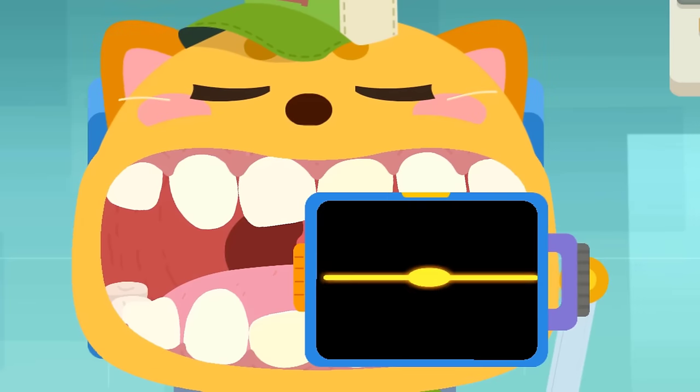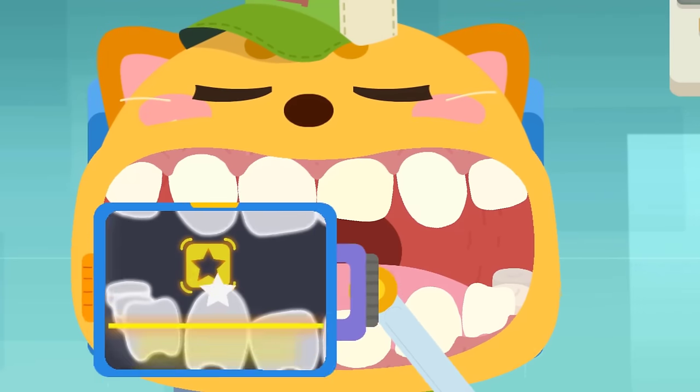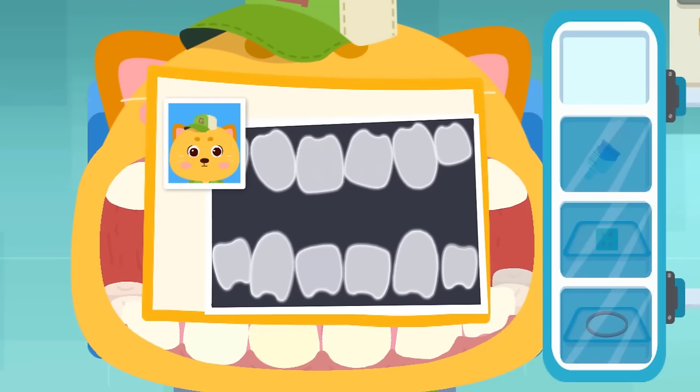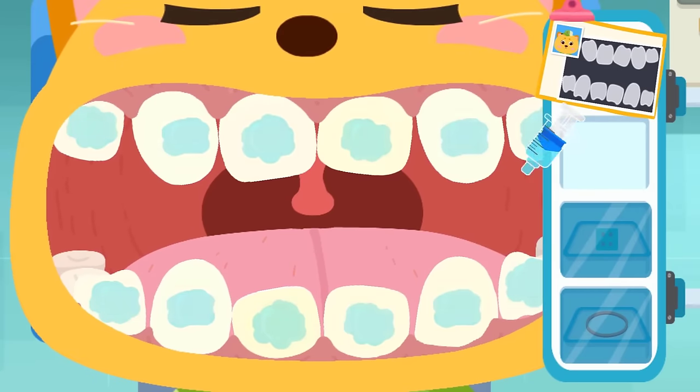Check your teeth. Swipe the machine to aim at the stars so you can take photos. The teeth are crooked — they need some braces. The gel can help clean the teeth and make them smoother.